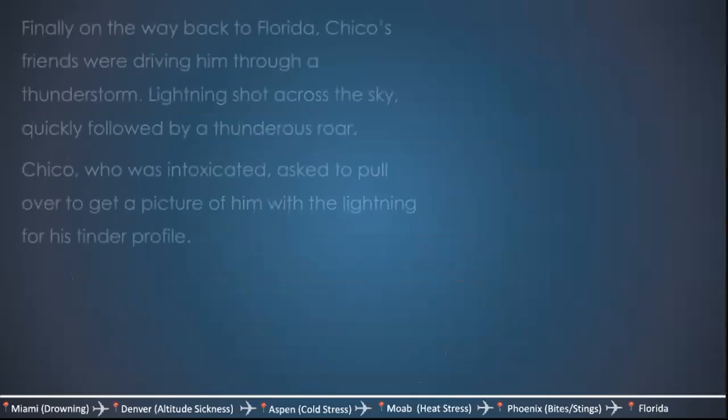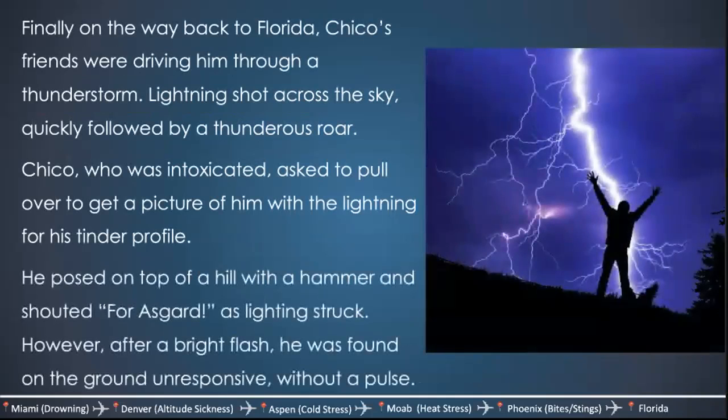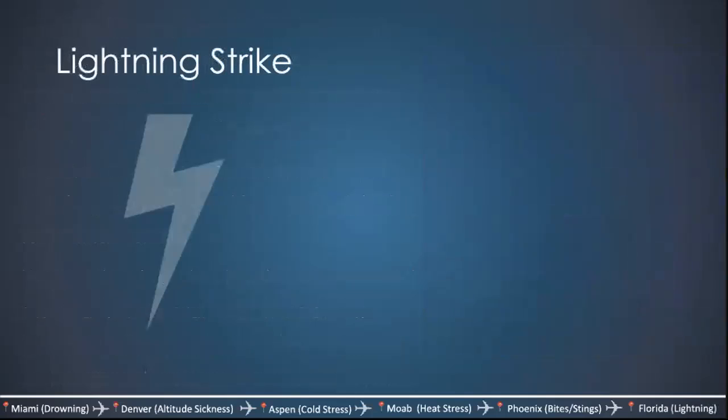Finally, on his way back to Florida, Chico's friends were driving through a thunderstorm. Lightning shot across the sky. Chico, who was intoxicated, asked to pull over to get a picture with the lightning for his Tinder profile. He posed on top of a hill with a hammer, shouted 'For Asgard!,' and lightning struck. After a bright flash, he was found on the ground, unresponsive, without a pulse. Chico got struck by lightning.